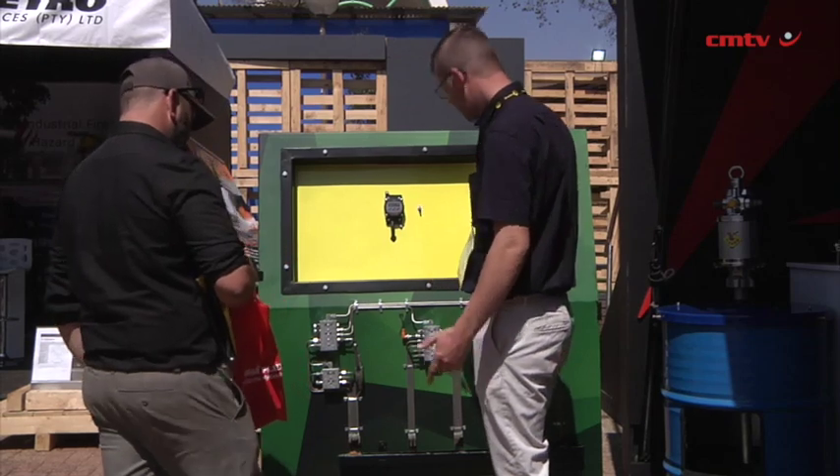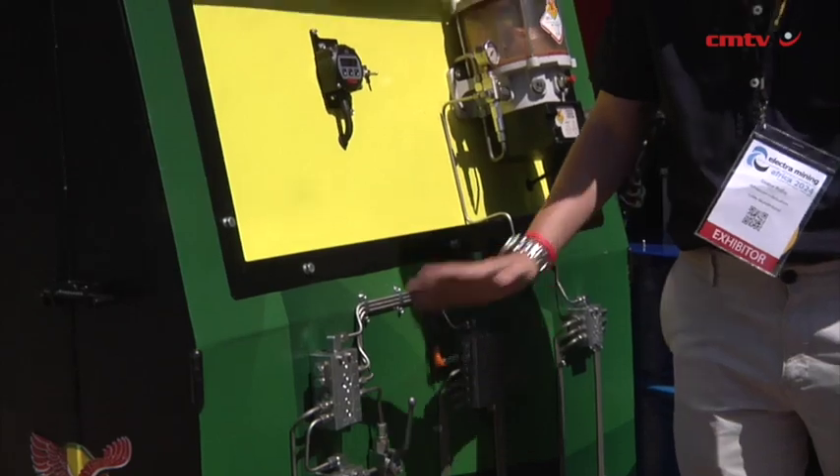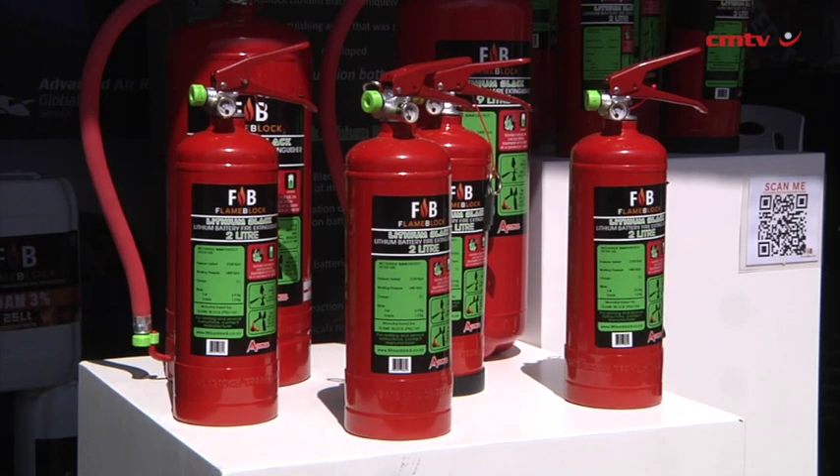With the shift in the mining sector where mining clients prefer to have one supplier on site providing a multiple of services, Advanced Fire is positioning themselves through partnerships with specialised companies in providing a full basket of products to the clients.